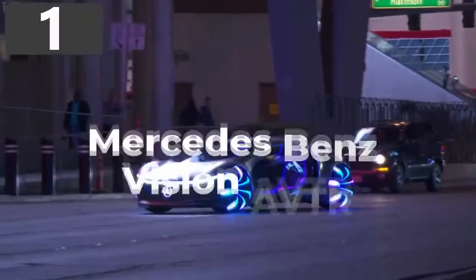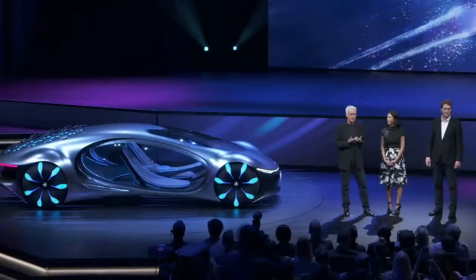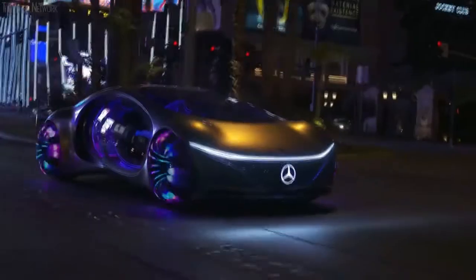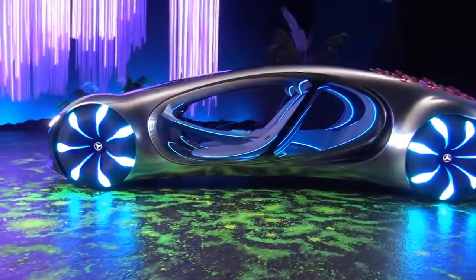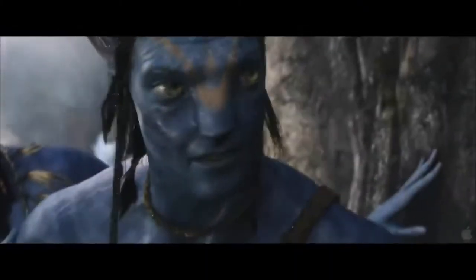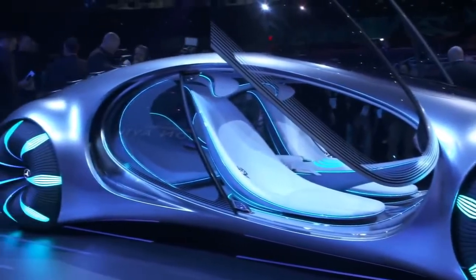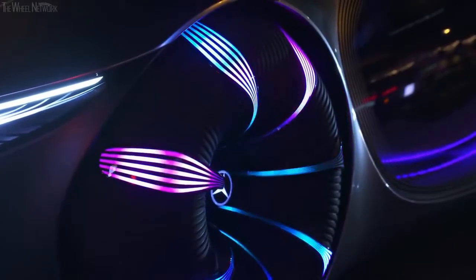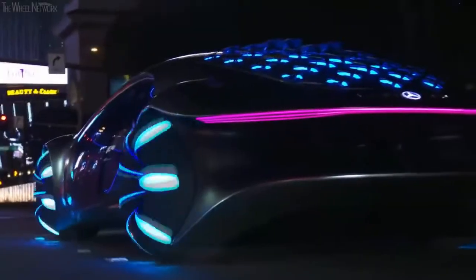Number 1: Mercedes-Benz Vision AVTR. If you want to see the most futuristic and most alien-like concept car in the world, look no further — the Mercedes-Benz Vision AVTR looks like it's been delivered directly from Pandora. Unsurprisingly, it was developed in conjunction with the design team behind Avatar, and it was the clear star of the show at CES in Las Vegas in early 2020. It incorporates an organic design and uses materials that make far better use of heat generated from the electric motors, and even features a hologram-based human-machine interface.